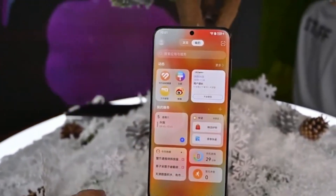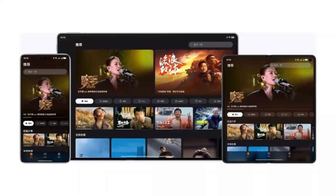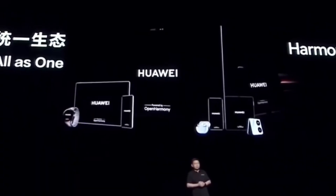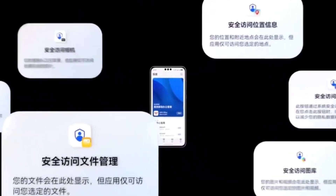However, there are limitations. You cannot place individual app icons directly on your home screen, and there might be occasional issues with notifications and alerts from these Android apps.